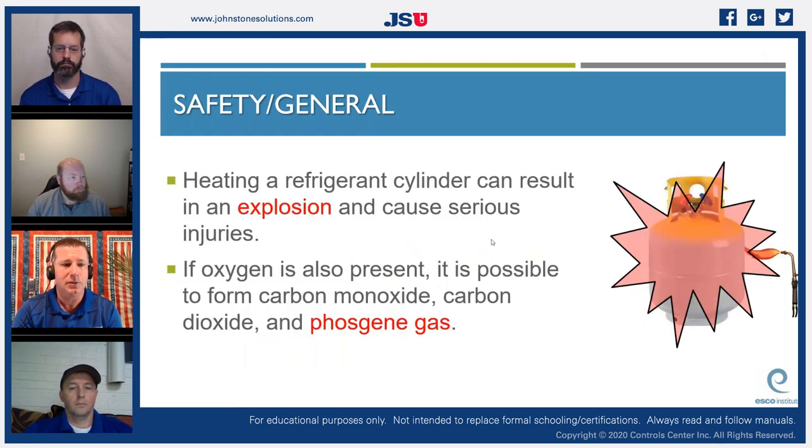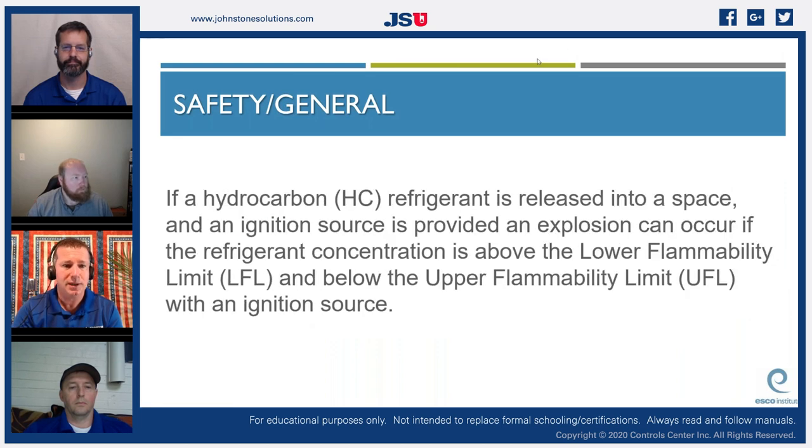Heating a refrigerant cylinder can result in an explosion and cause serious injuries. If oxygen is also present, it is possible to form carbon monoxide, carbon dioxide, and phosgene gas. Some technicians will heat cylinders with a torch when refrigerant won't pull out at very low temperatures — do not do that. Worst case, get a plastic tub of hot water from the homeowner and set the tank in it, or use an electric heating blanket.